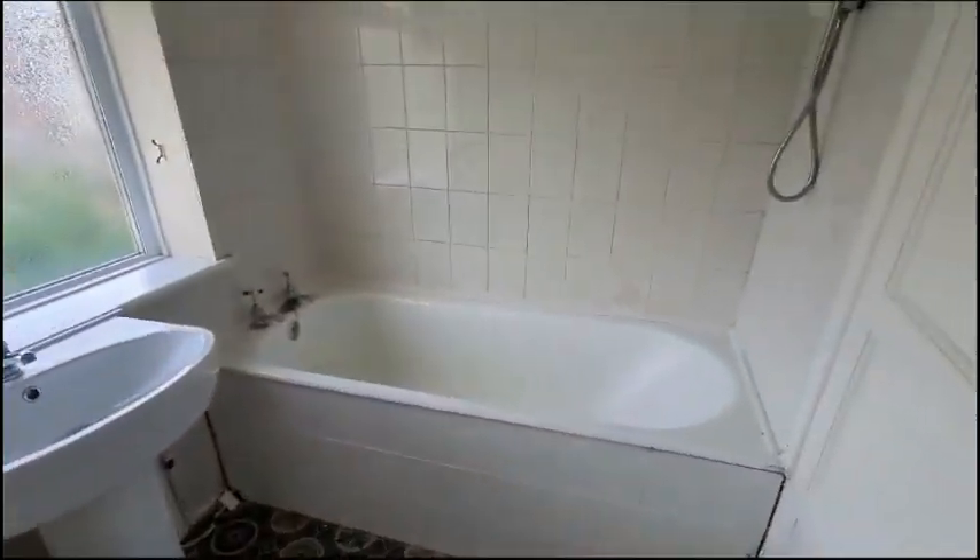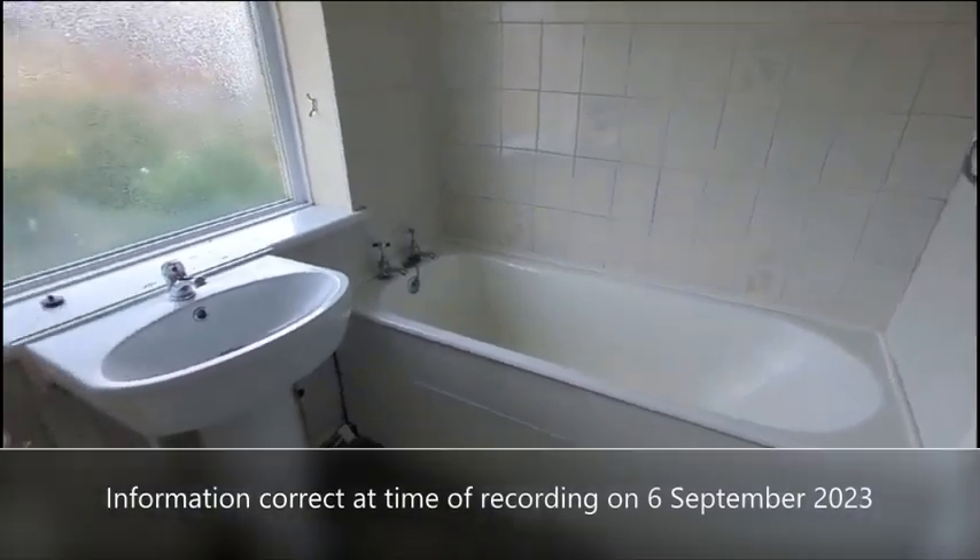This is the bathroom, with an overhead shower and a panelled bath.